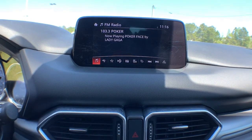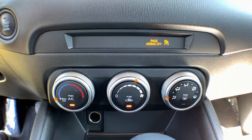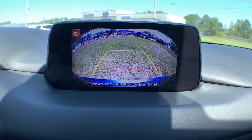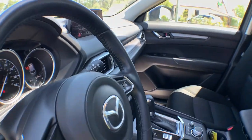These are just some of the great options this vehicle comes with: keyless entry, backup camera, keyless start, Bluetooth connection, steering wheel audio controls, aluminum wheels, blind spot monitor, stability control, leather steering wheel, and rear spoiler.